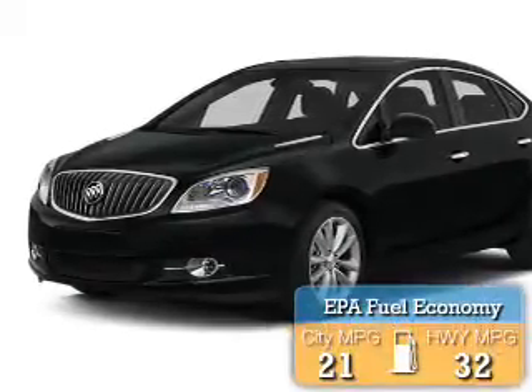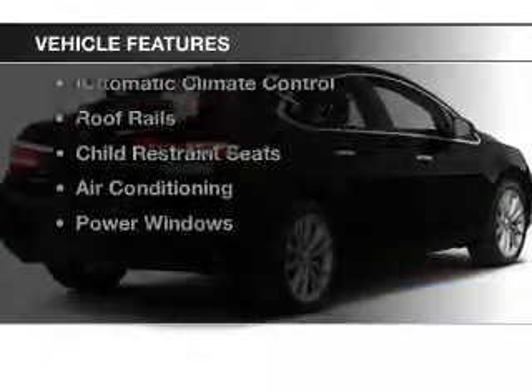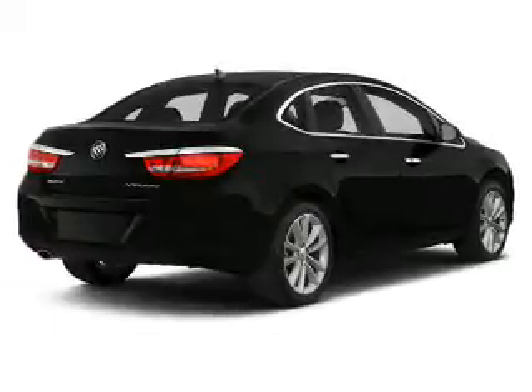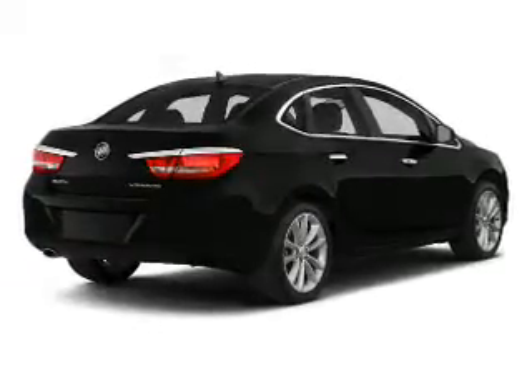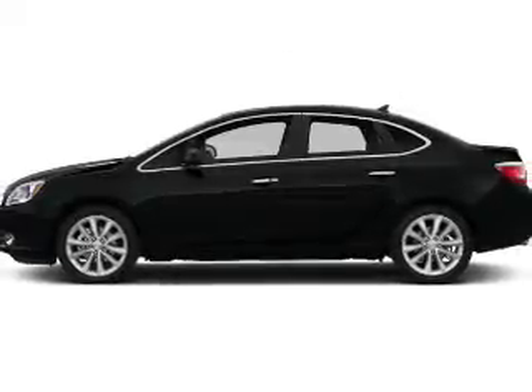Great fuel efficiency saves you money by requiring fewer trips to the gas station. The features include remote start, auto dimming mirrors, dual temperature controls, automatic climate control, roof rails, child restraint seats, air conditioning, and power windows.